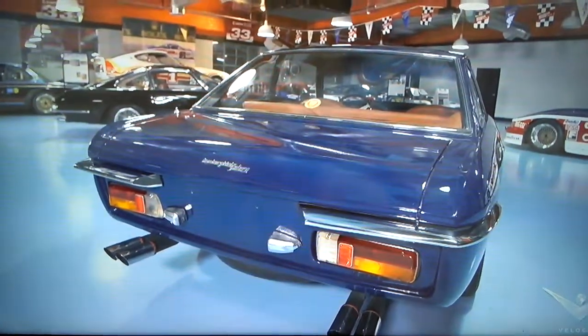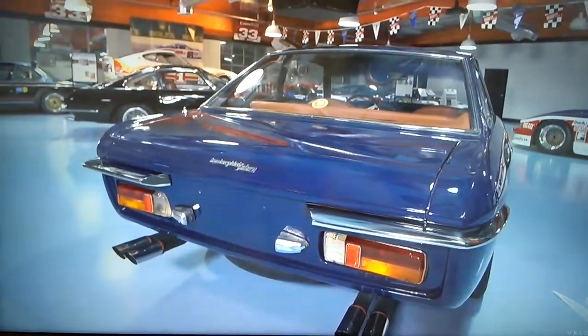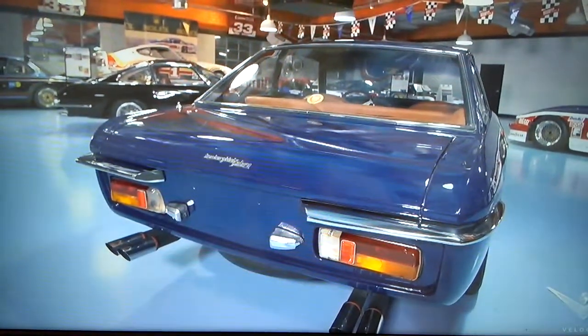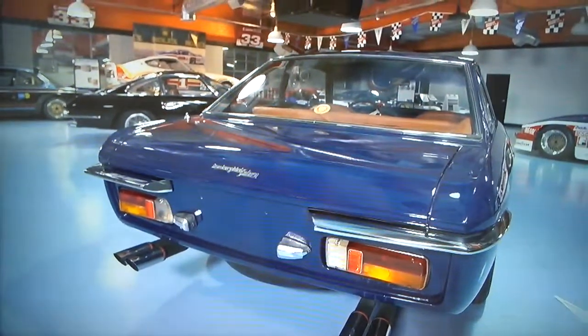The entire detail team did an outstanding job on these two Lambos. The black one right next to it is a '65 Lamborghini 350 GT — 3.5 liter, 4-cam. Very nice.